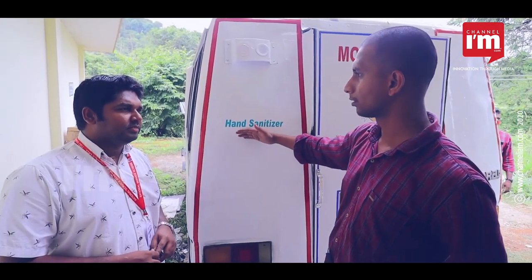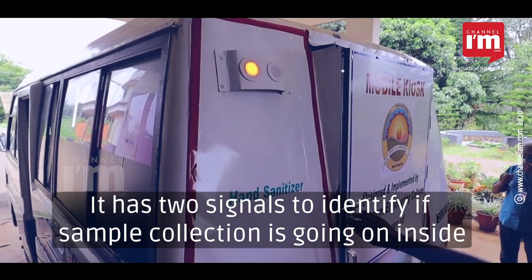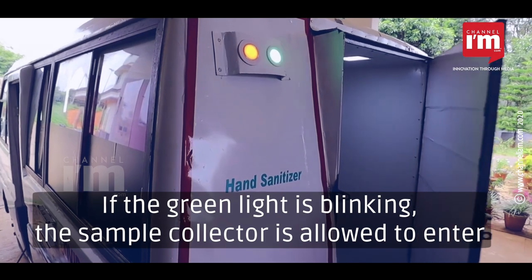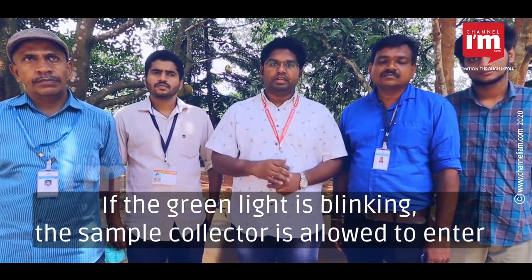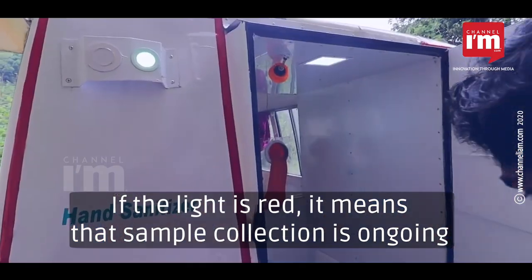Two signals are available for sample collection monitoring. One is a green light, which indicates that sample collection can proceed. The red light indicates when sample collection should be paused or stopped.